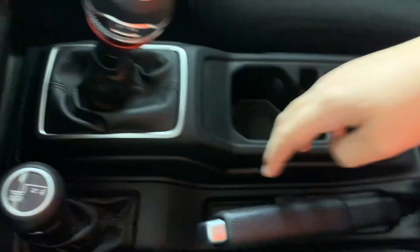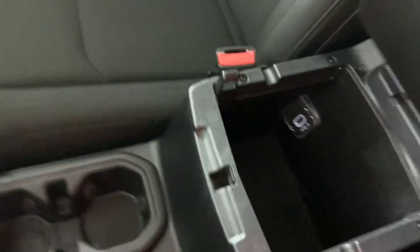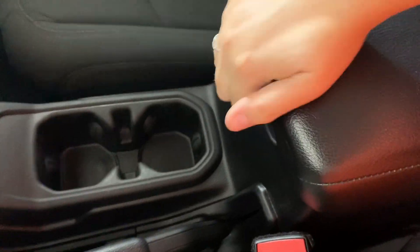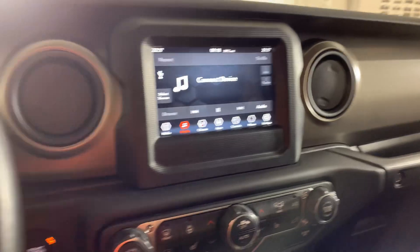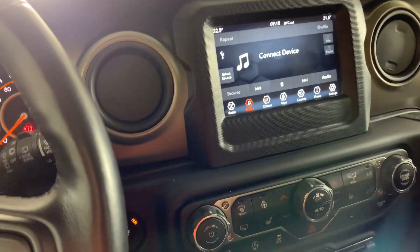And you have this as well. Here's your handbrake, center console. It is really nice, and I've never been in one. If you like it, come take a look at Huntsville Dodge or give us a call.